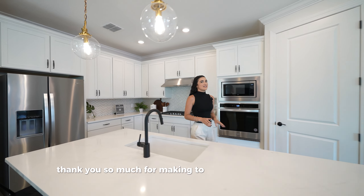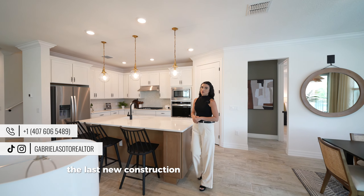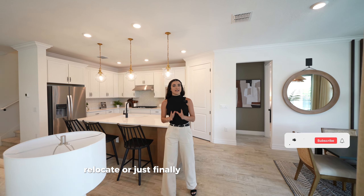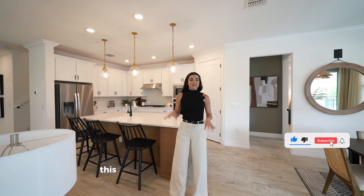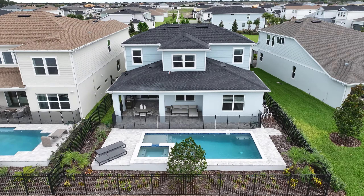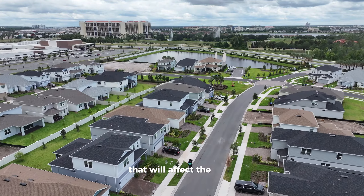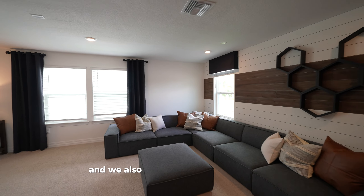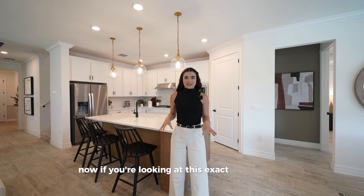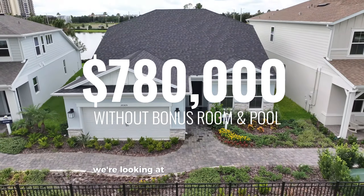Thank you for making it to the end of today's tour. We saw a gorgeous brand new home here in Dr. Phillips — the last new construction neighborhood in this area. If you're looking to relocate or get a vacation home in Florida, this could be the perfect opportunity. Now let's talk numbers. The most important features affecting price are the lot size and the bonus room with the additional loft. If you look at this same model without the loft or bonus room and without a pool, the base price is $780K.